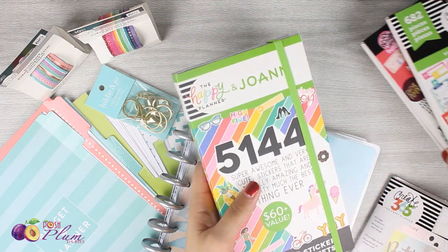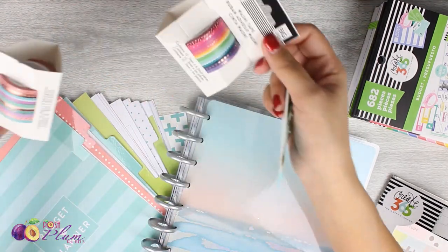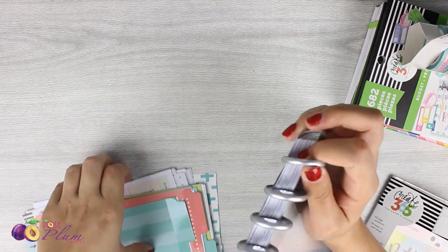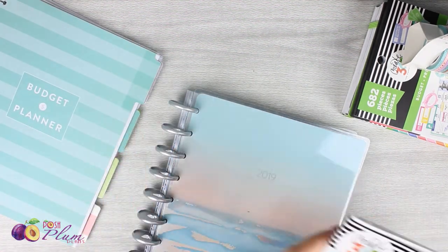Hello everybody, this is Ria with poshplumplans.com and I am here today with a little Joann's haul. I wanted to show you guys what I picked up and why I picked it up, and kind of talk about the really cool things that I've got going on for 2019.